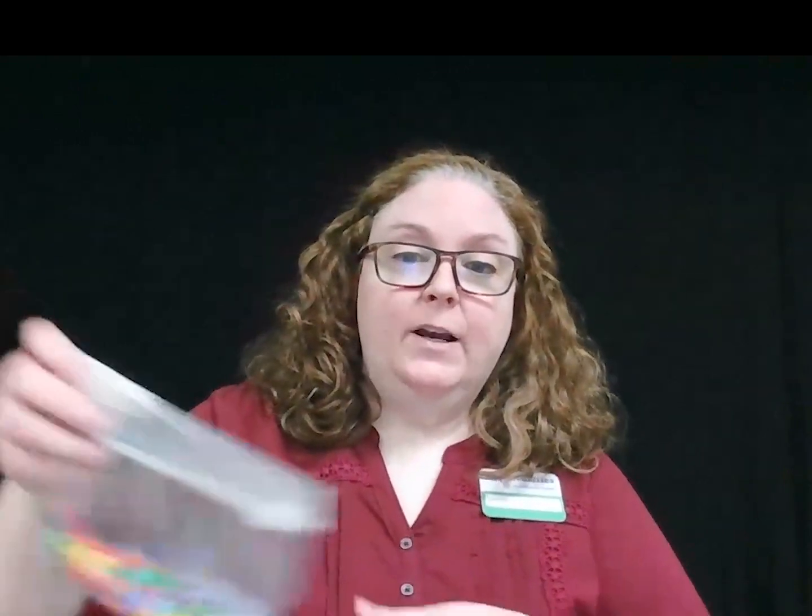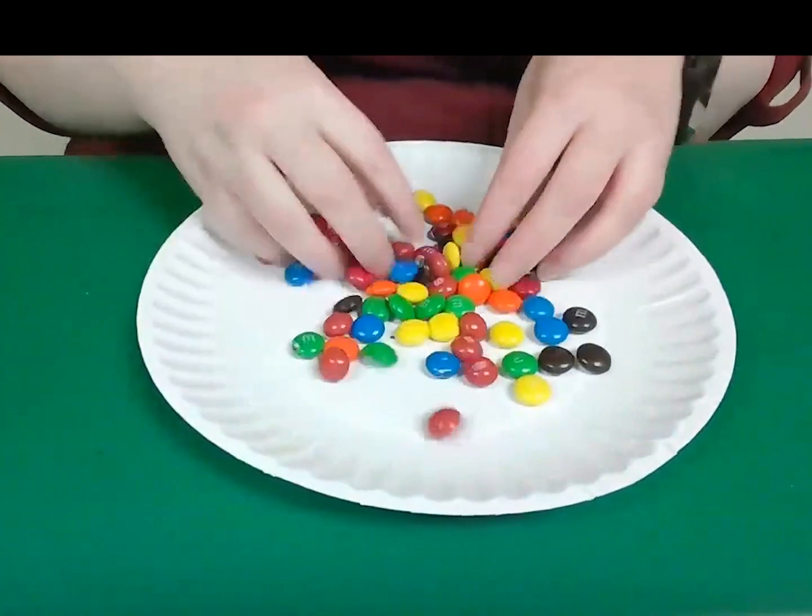Our first activity will demonstrate the effectiveness of mimicry. You should have a bag of candy in your supply bag. If you are preparing your own bag at home, you'll need to mix 10 yellow, 10 blue, 10 green, 10 brown, 10 red, and 10 orange M&Ms with any 10 Skittles of the same color — just don't use the purple ones. The M&Ms will represent different kinds of animals in the wild, and the Skittles will represent poisonous animals that a predator wouldn't want to eat. You are playing the role of a predator. We are going to pour the contents of our bag — your Skittles and M&Ms — onto your plate so that they are all mixed together.